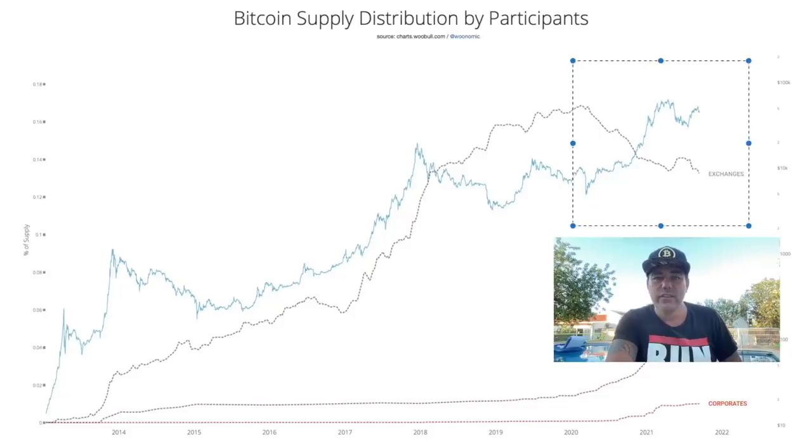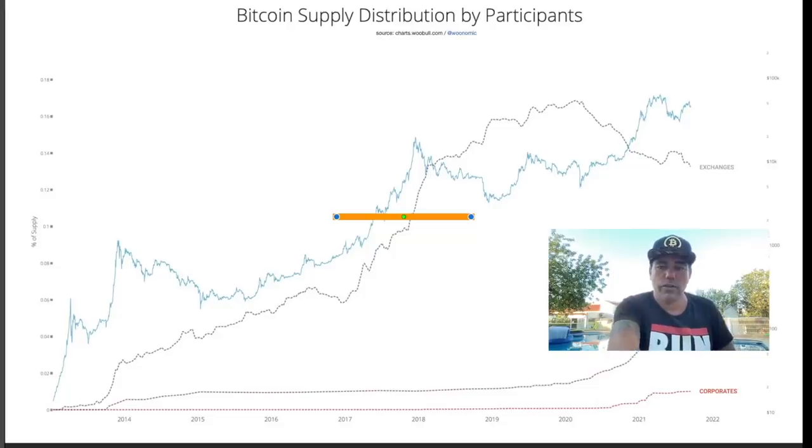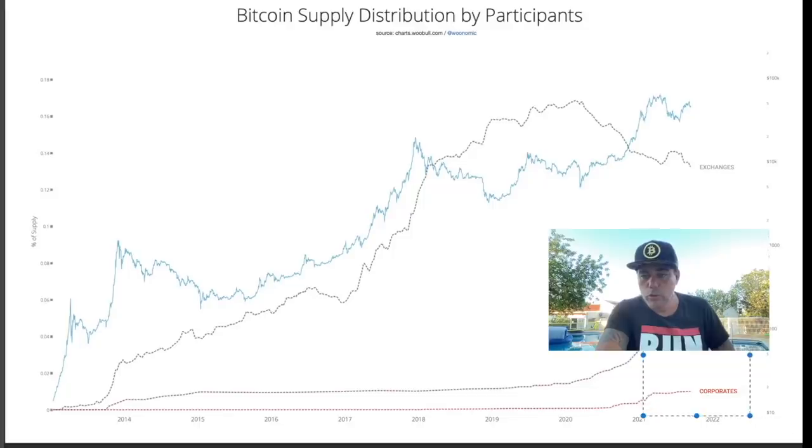On this chart you can see that the exchanges are losing Bitcoin — Bitcoins are leaving the exchanges, which is really awesome. We are almost at the lowest level in the last three years. That level was last seen in 2017-18. The publicly held Bitcoin is going up, corporates are buying more, ETFs are buying more — so whales, retail investors, ETFs, and corporates are all buying more.